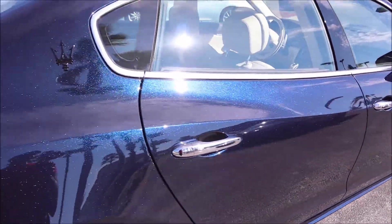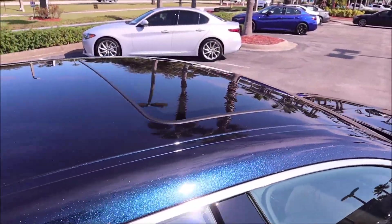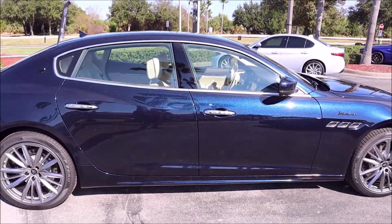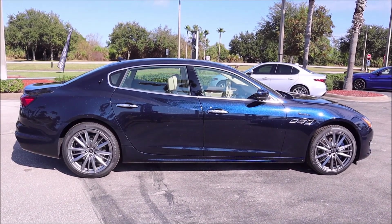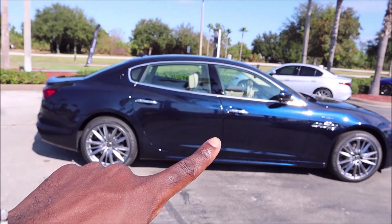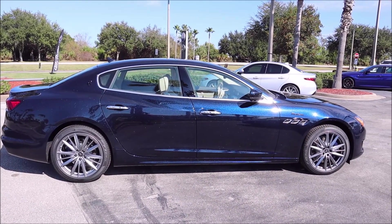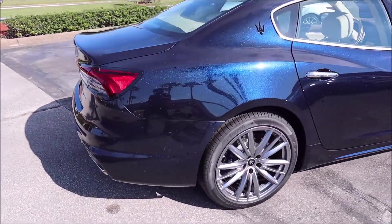We do have the sunroof popped up there — not a panoramic roof, Maserati hasn't moved to that yet, but the sunroof right up top. Taking a step back to look at the spec from the side, you can tell from the back it looks like a very dark navy blue, but then as you get to the area where the sun is shining, it's a completely different look. I love the transition between the light and dark tones on this car.